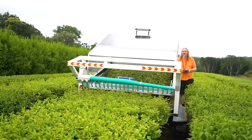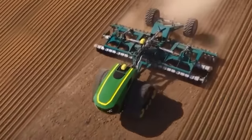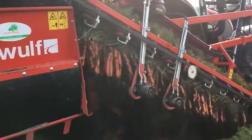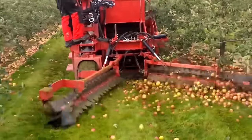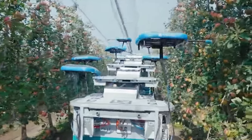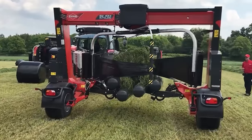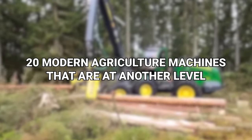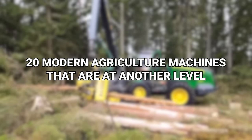But the thing that we should all be grateful for isn't only that we have farmers, but that they have incredible machines to help them process the massive amounts of food that they have to grow in order to keep up with demand. That also means they have some incredible machines that help ease their burdens. So, with that in mind, here now are the 20 modern agriculture machines that are at another level.